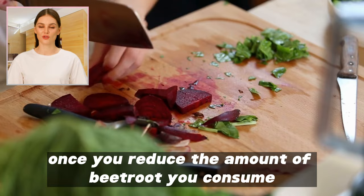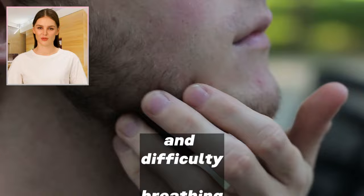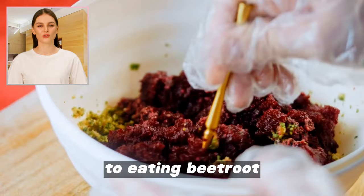3. Allergic reactions. Consuming beetroot can cause allergic reactions in some people, which may include skin redness, itching, rashes, and difficulty breathing. This condition is rare and usually occurs when there is a previous sensitivity to eating beetroot or any of its components.